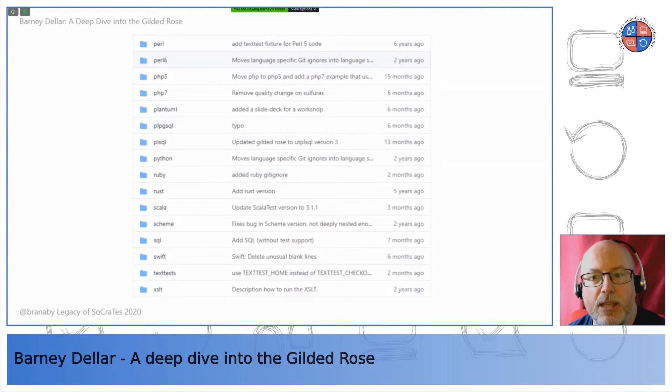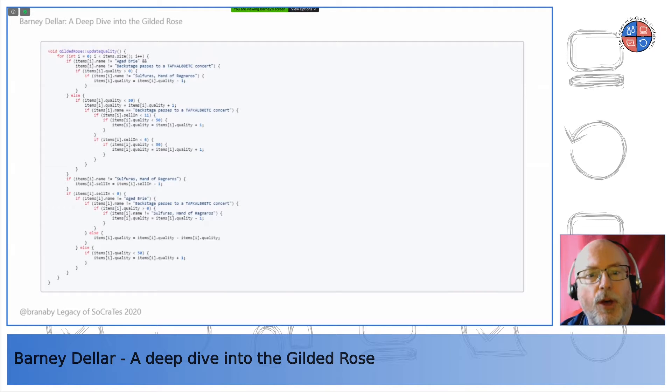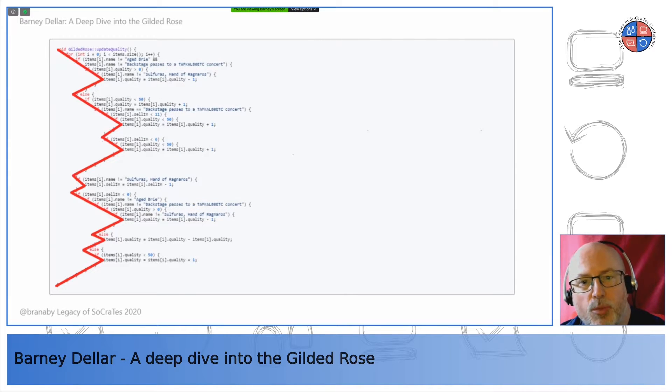The Gilded Rose is called that because it mimics a real legacy code base. You've got a README, some code including one class you can modify, and some unit tests. The kata was originally created by Terry Hughes and written in C#, but Emily Bach has since translated it into more than 40 languages. The code for the function you have to modify is only a few tens of lines long, but it's been deliberately designed to be convoluted, entangled, confusing, and unhelpful.